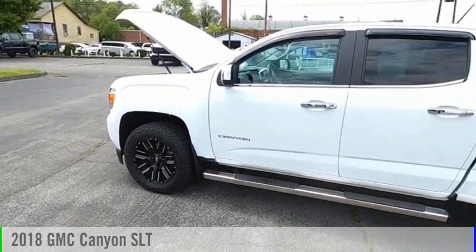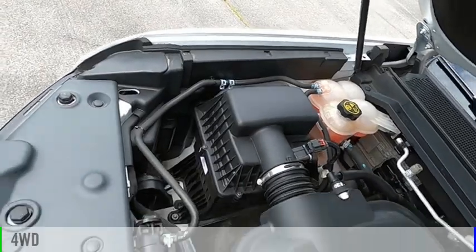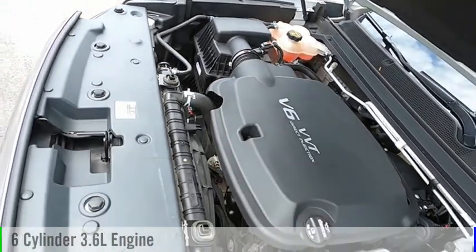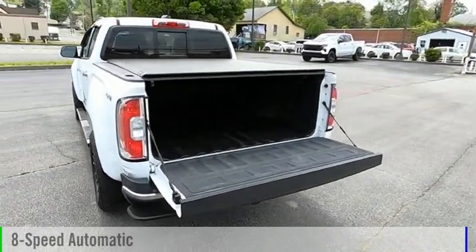Come test drive the 2018 Canyon. This vehicle is powered by a four-wheel drive, six-cylinder, 3.6-liter engine, and comes with an eight-speed automatic transmission.